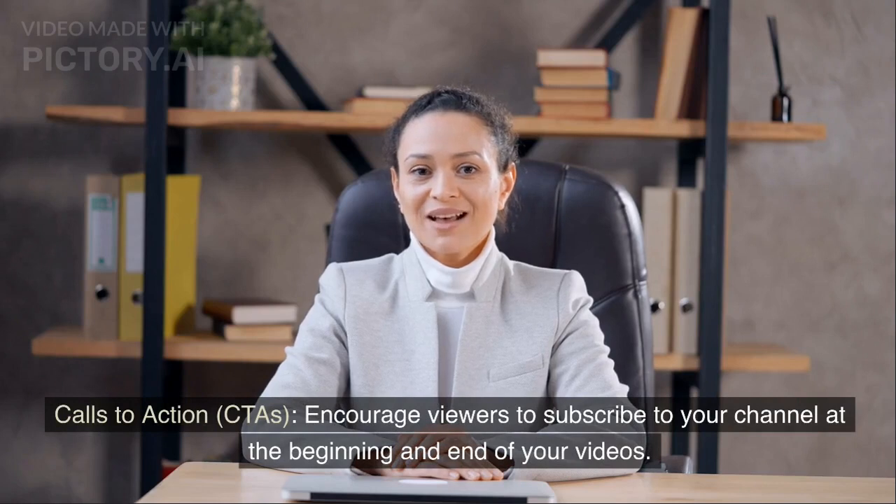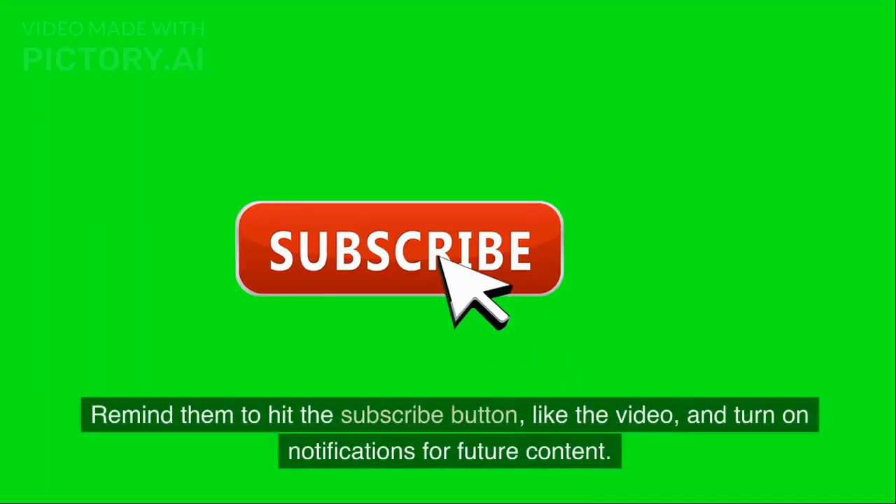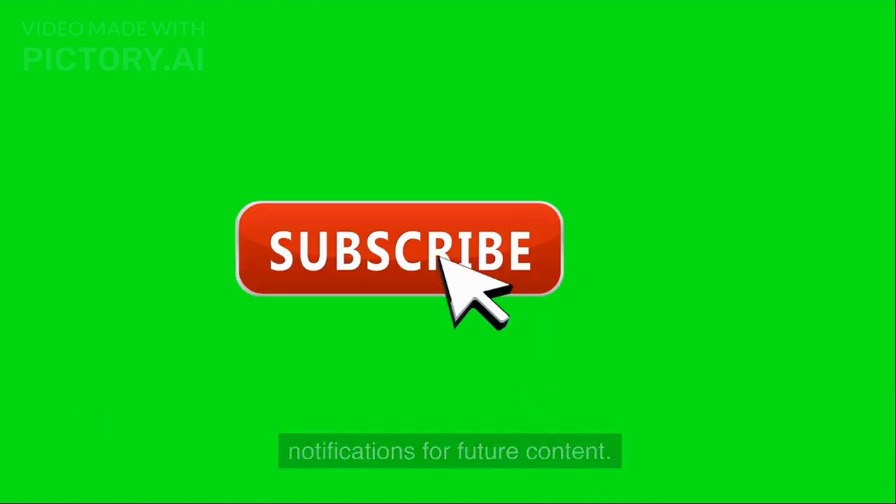Calls-to-action (CTAs). Encourage viewers to subscribe to your channel at the beginning and end of your videos. Remind them to hit the subscribe button, like the video, and turn on notifications for future content.